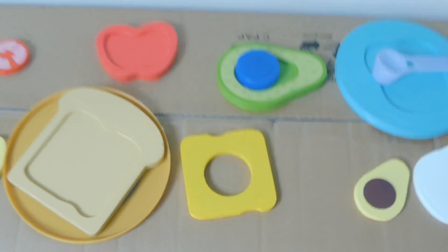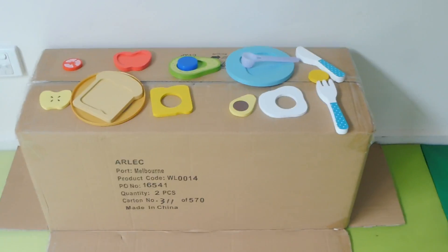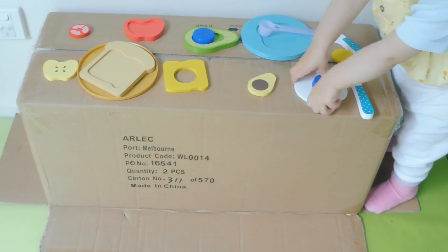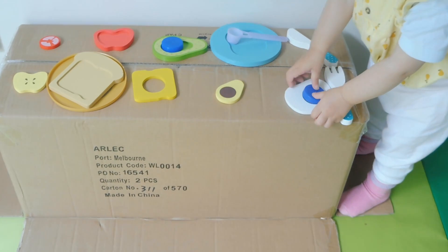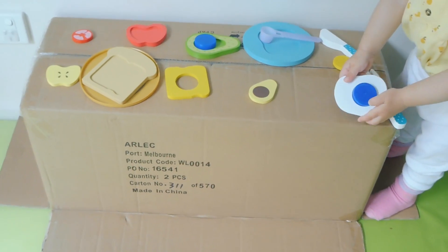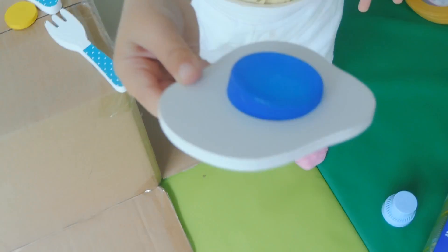Now it doesn't have to be a stove — it can be something else. You can turn it on its side and it becomes a fridge. That's the beauty of this box; you can change it into whatever you want. Later on we're going to turn it into an ice cream truck — that's a good one!